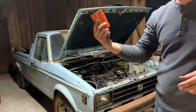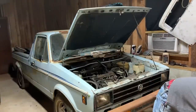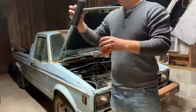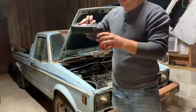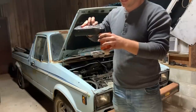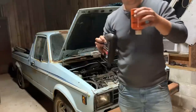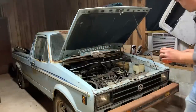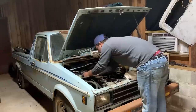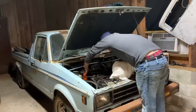I do have a Fram fuel filter here. What I want to do for extra lubrication purposes is fill this one with ATF — that'll help lubricate the pump and the injectors when you first crank it up. It'll smoke like a sieve, but let's get that slid back on there and tighten up.